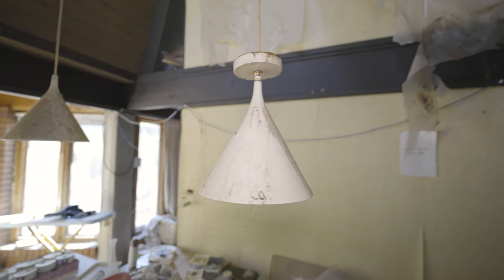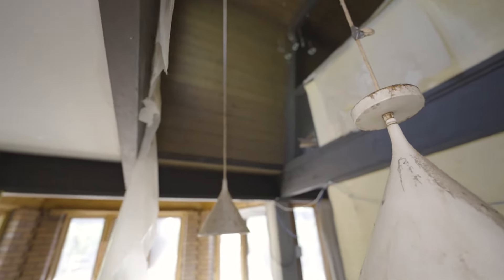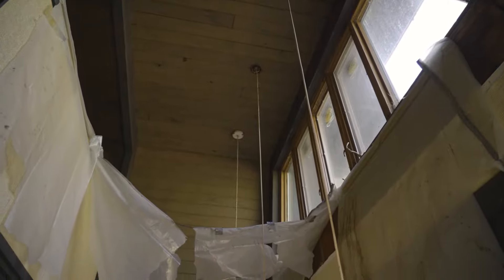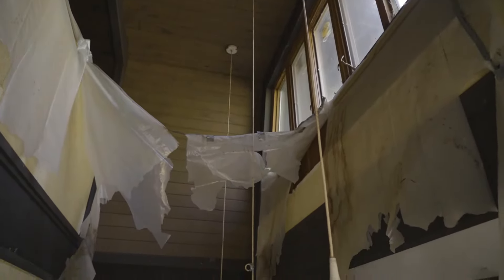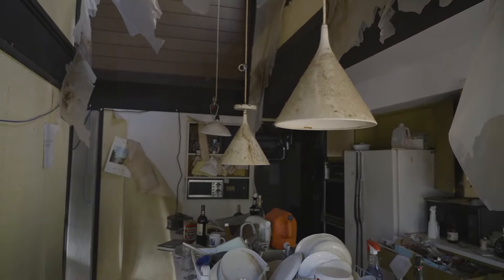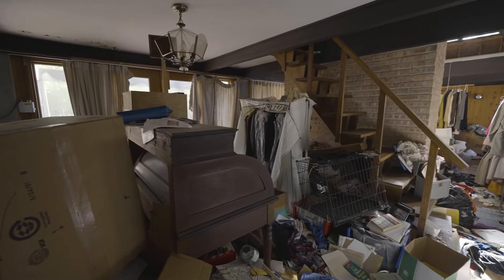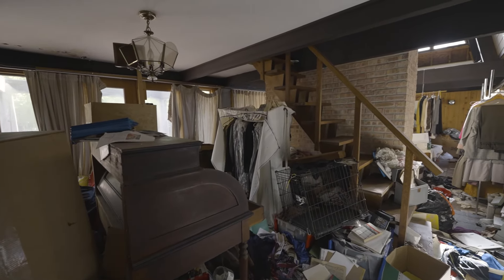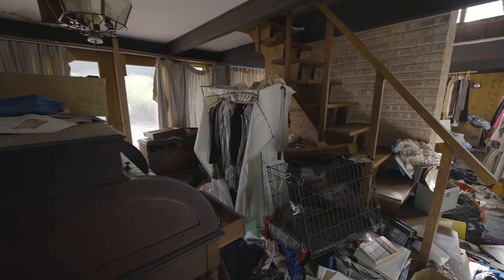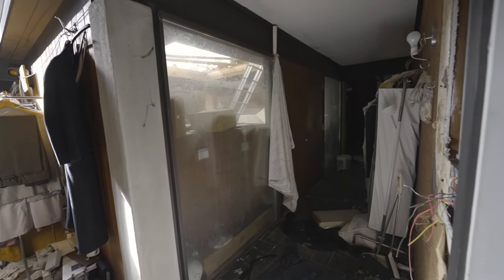Look at these lights — space age! They go all the way up to the ceiling too. This is the main entrance; it has some sort of little foyer.